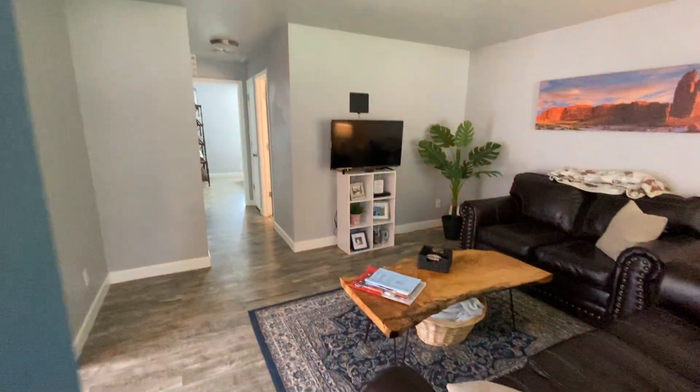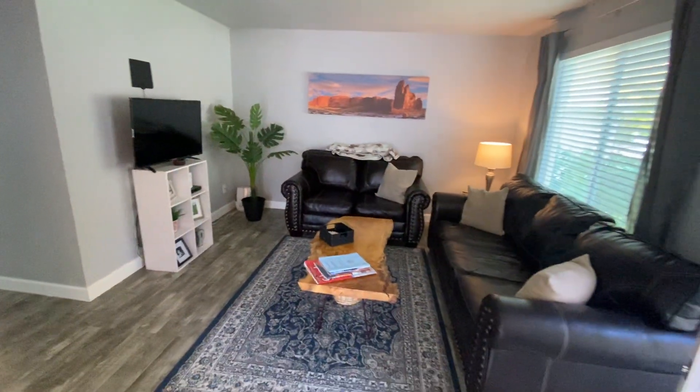The home has been remodeled, so it's got some really nice finishes — very easy to maintain. And here's our living room.